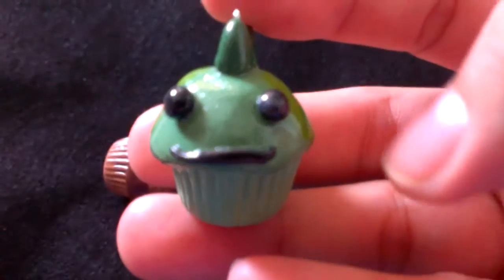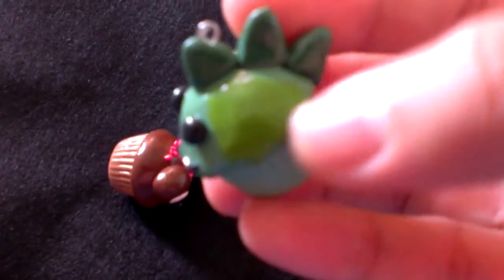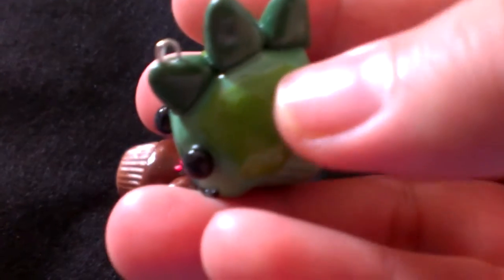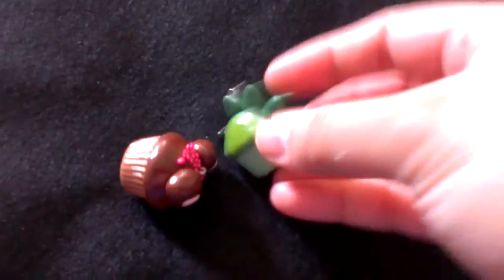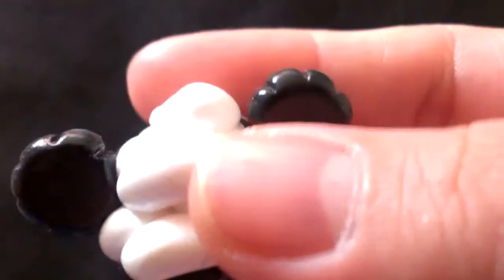Next up is this cute little dino cupcake and he has this green cool icing on him. Next up is my panda. He has his little biscuit for ears.